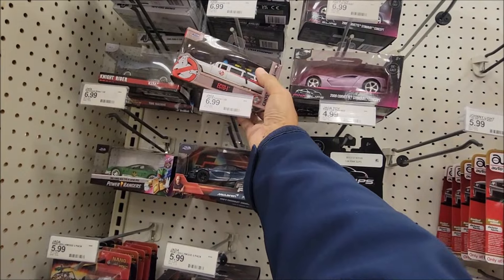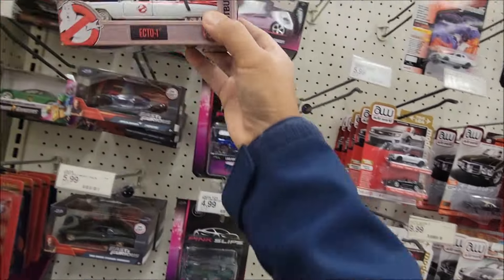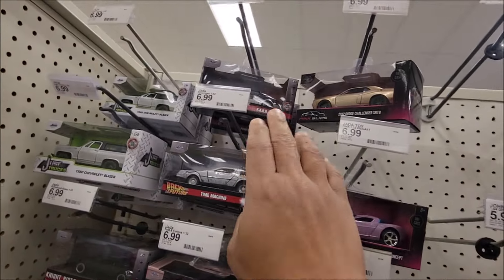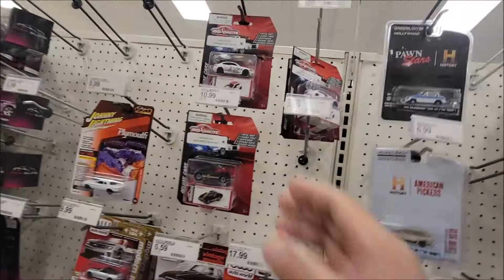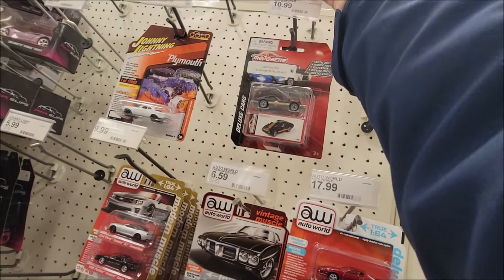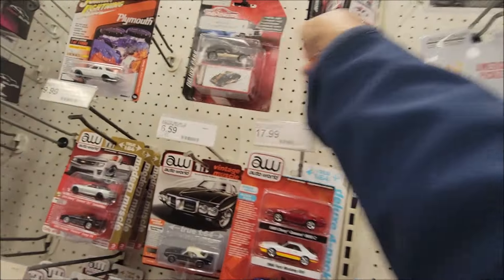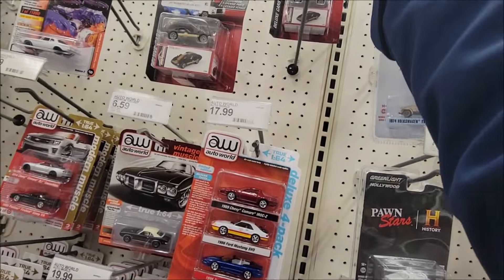They have a bunch of Cheetah. This one is cool — Ghostbuster. The Back to the Future is still here. And we have this one — Knight Rider. Oh man. Majorette — what is this? Alfa Romeo, cool! And this is Toyota. I think we've seen this before. And this one is all Ford — same. All right.